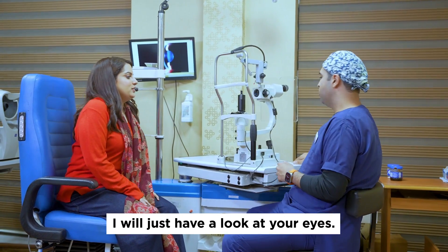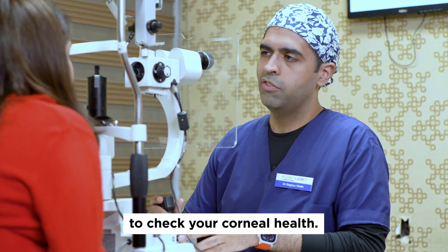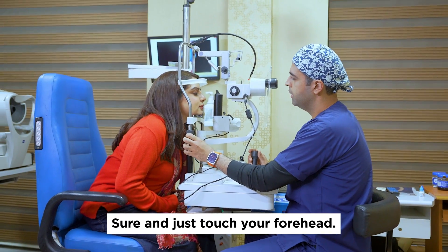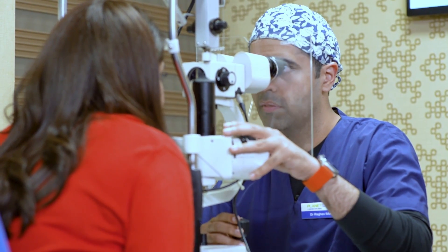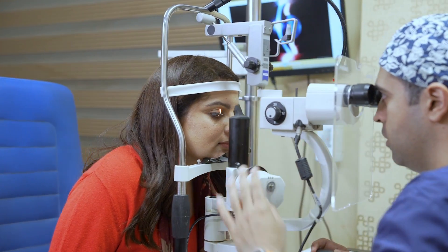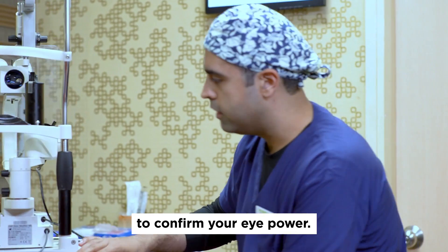This is the slit lamp. I will just have a look at your eyes. I'm going to see the cornea, whether the cornea is free of any deposits or not. Chin here. And just touch your forehead. Perfect. Sit back. Now I'll just check and confirm your power.